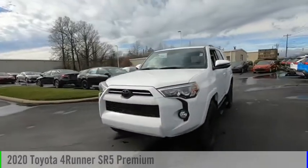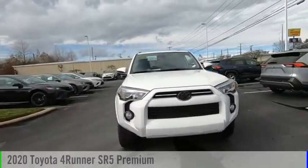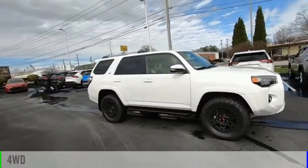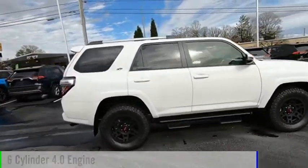Looking for the right vehicle? Check out the 2020 4Runner. This vehicle is powered by a four-wheel drive, six-cylinder, 4.0-liter engine.